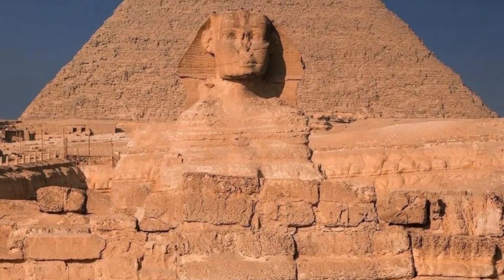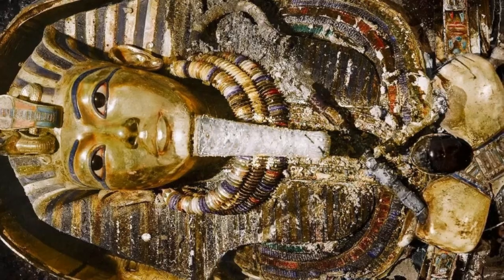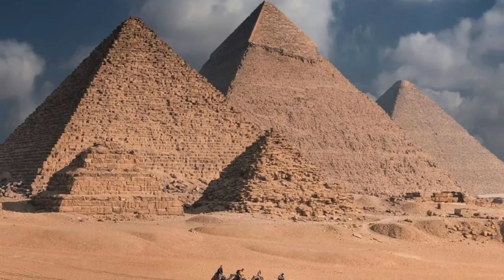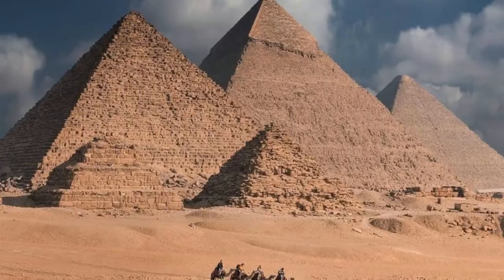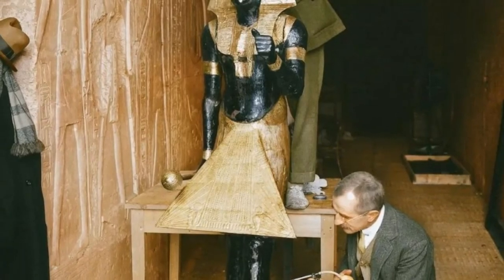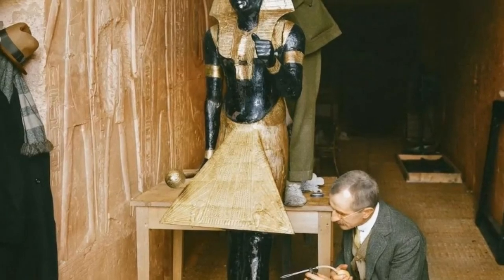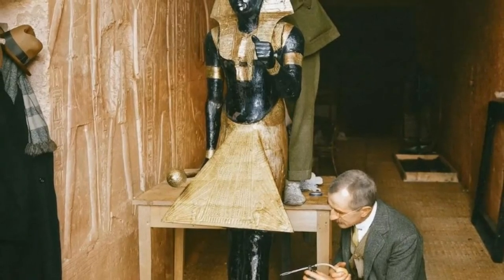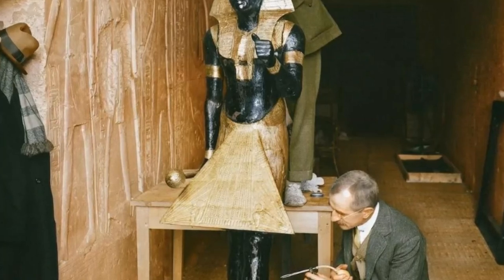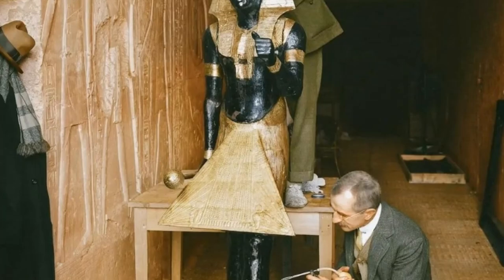Do you remember in school when all they told you about Egypt was about the mummies and tombs, and not about the advanced skills and intricate knowledge they possessed? A rule of thumb these days is that if you are an academic archaeologist or geologist, then you most definitely must be smart and you most definitely must be right about all things related to ancient Egypt and working in the best interests of humanity.